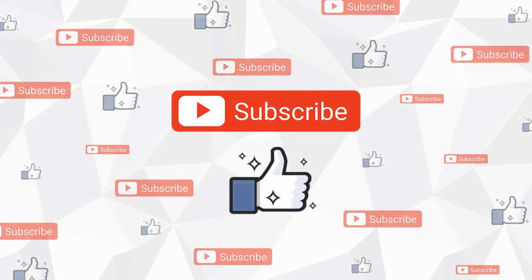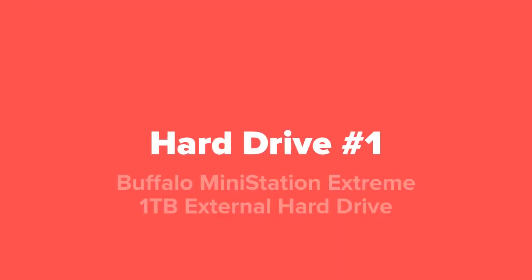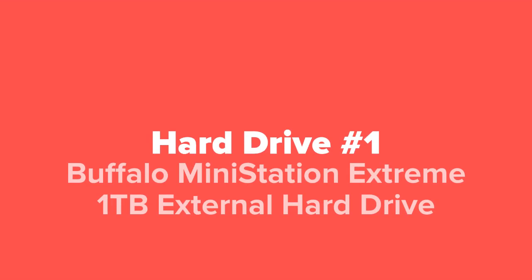We'll respond to you as soon as we possibly can, and with that said, enjoy the slideshow. The first external hard drive we're going to show you today is the Buffalo MiniStation Extreme one terabyte external hard drive.